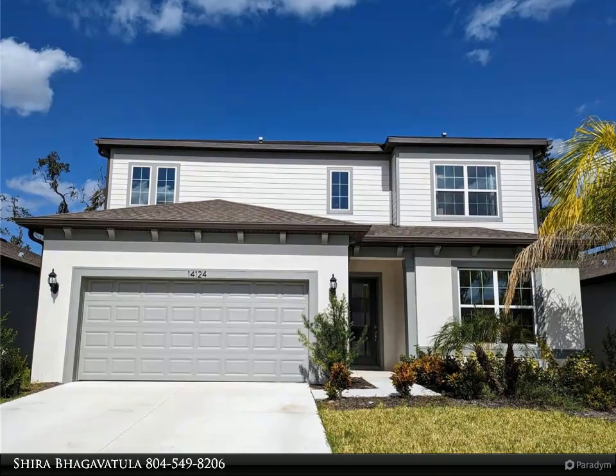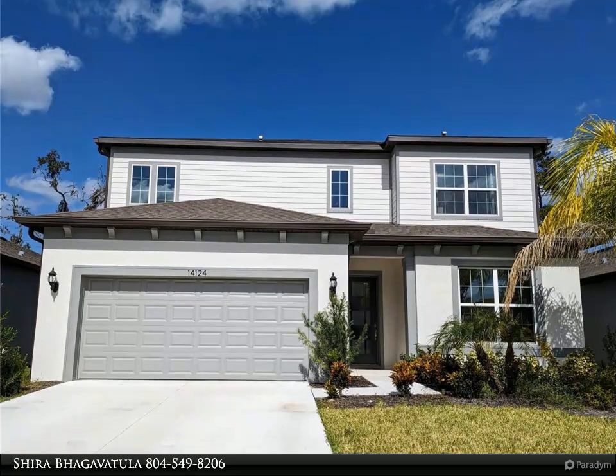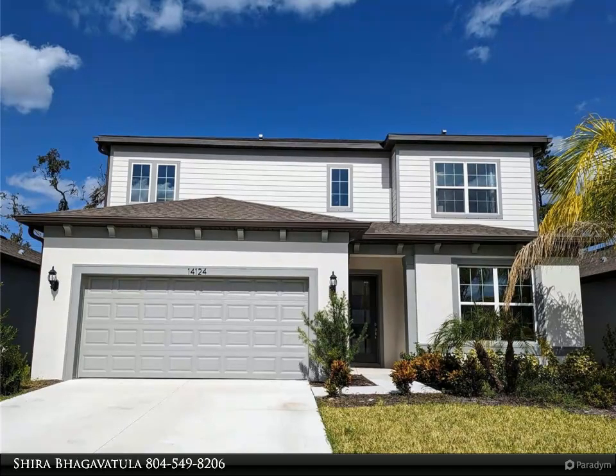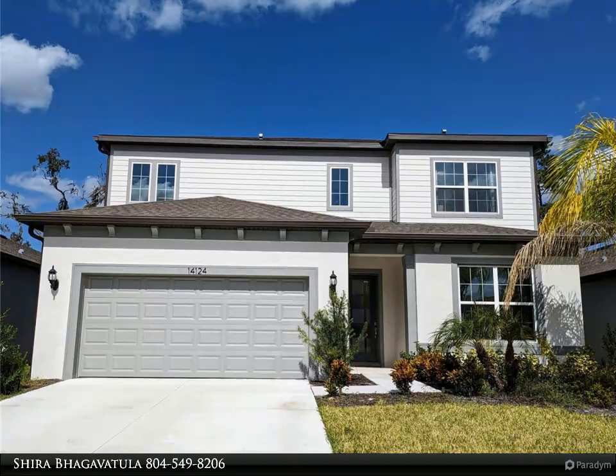The home is equipped with a water softener and a tankless water heater. A low HOA fee and no CDD, along with Fishhawk Schools, Barrington Middle, and Newsome High, are some of the highlights of this community. This Yorkshire floor plan home is the perfect combination of luxury, style, and storage space.